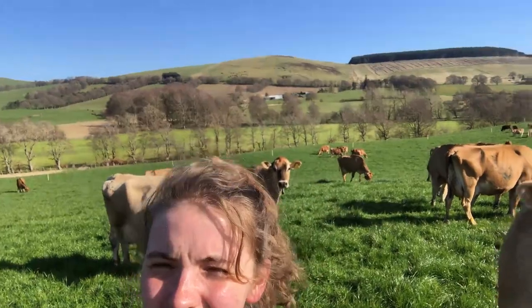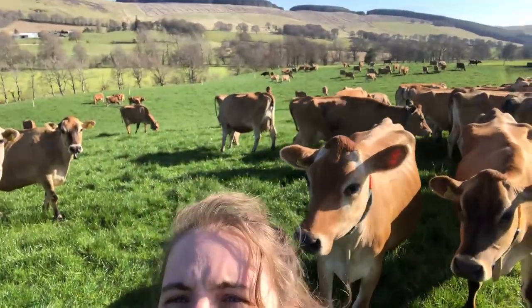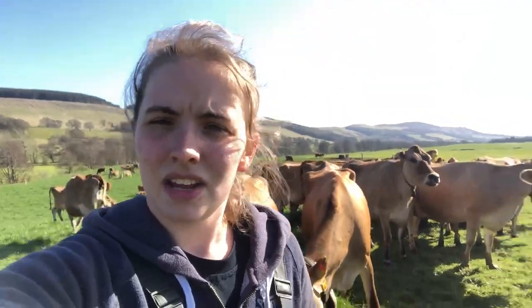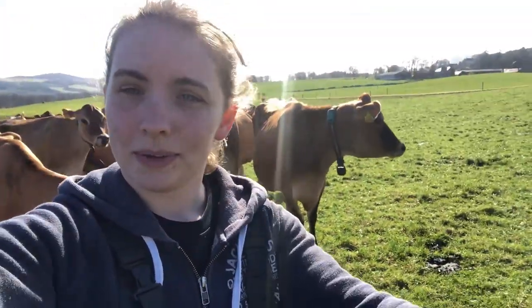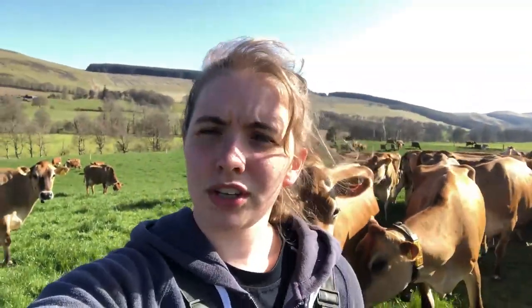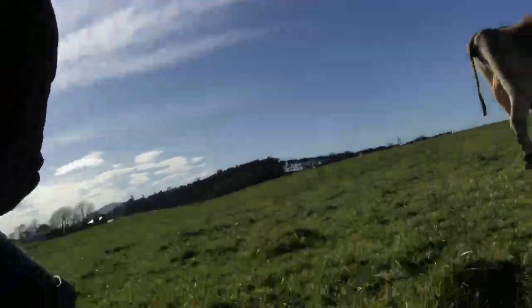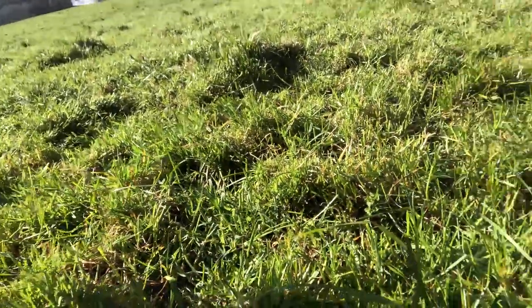I'm back out in the field with the cows after they've been milked. As you can see they're all tucking into the grass. We gave them a fresh bit of grass today — there was an electric wire pretty much where I'm standing. We took that down and let them into this fresh bit of field with some nice long grass. Beforehand they had been on this side; as you can see the grass is a lot shorter. We only gave them a part of the field at a time so that they eat all that they've got and there's none to waste.